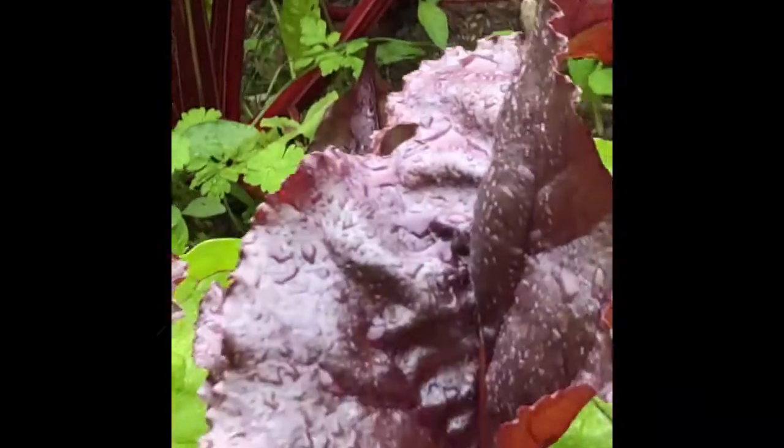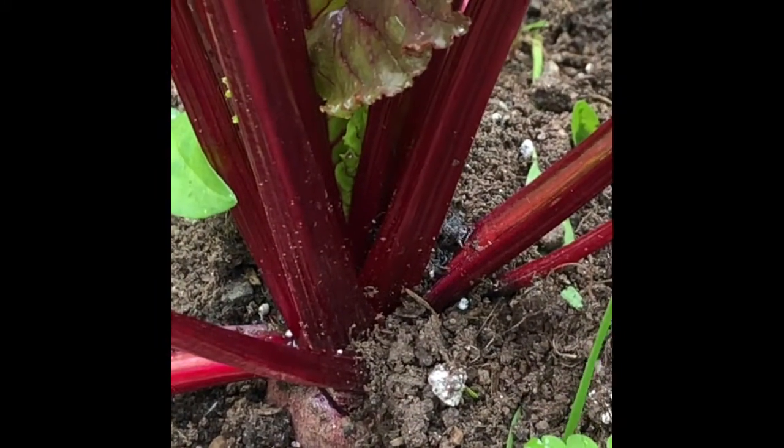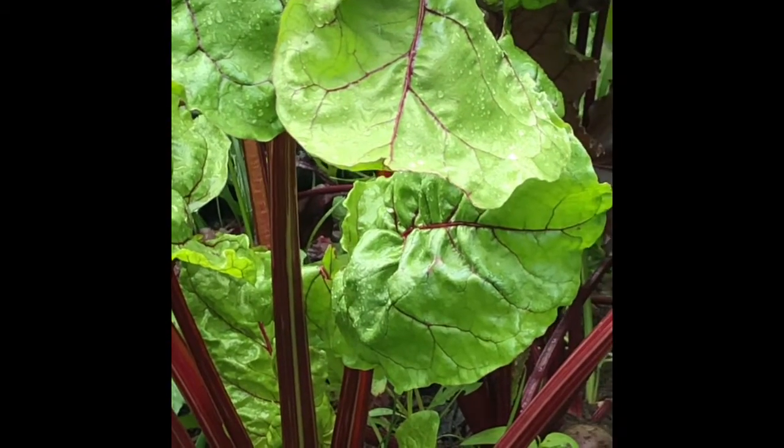And then we have our beets. Look at the size of those beets — they're coming along nicely with nice beet tops. Look at those beautiful peacocks!